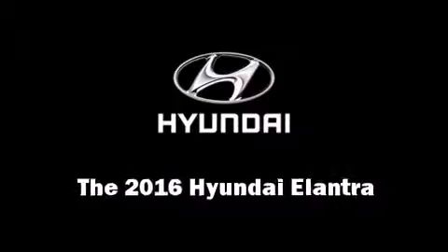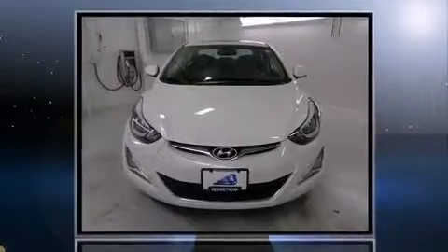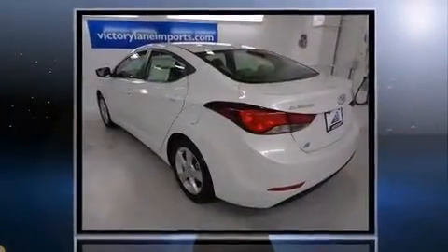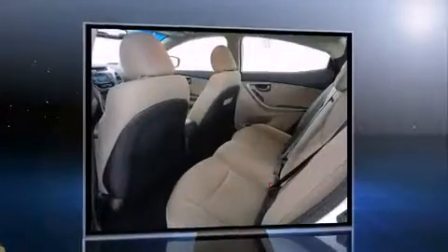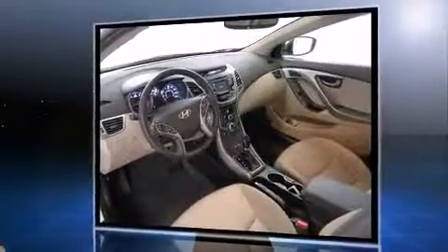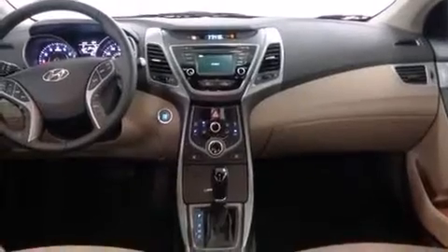The 2016 Hyundai Elantra. This four-door, five-passenger sedan provides a satisfying ride for all passengers. Smooth gear shifts are achieved thanks to the 1.8-liter four-cylinder engine, providing a spirited yet composed ride and drive. Both high fuel economy and flexible performance are assured by the six-speed automatic transmission.